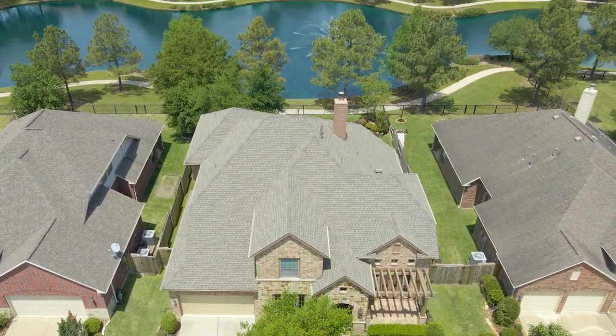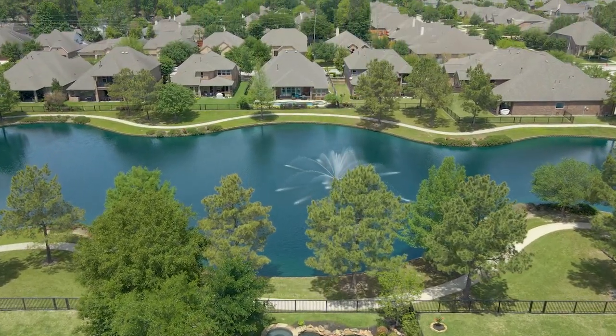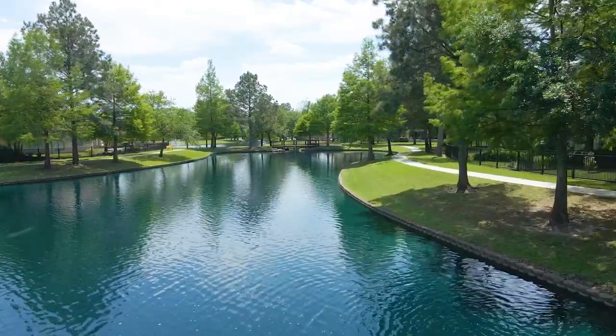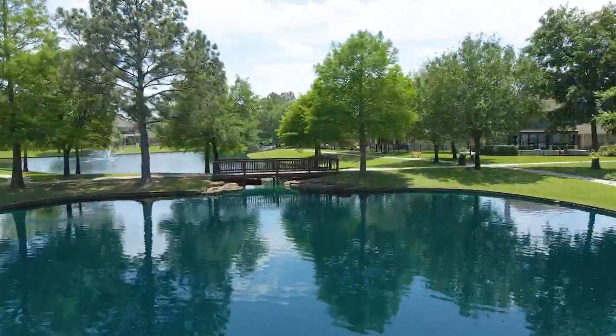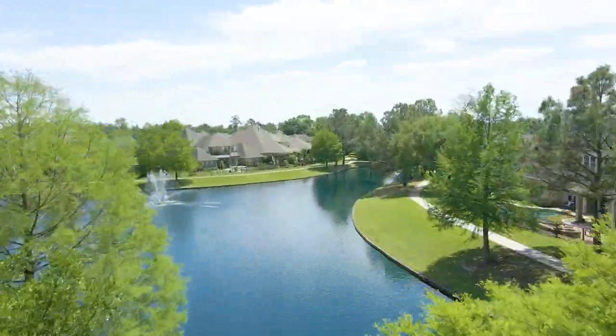This darling-built waterfront home backs to a lake and fountain in the gated Lakes of Cypress Forest subdivision. Just minutes from I-45, this neighborhood offers many amenities for you and your family to enjoy, such as a pool, playgrounds, multiple lakes surrounded by miles of hike and bike trails, and relaxing fountain views.